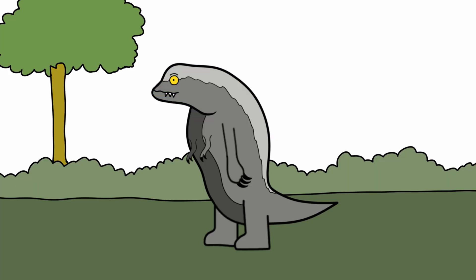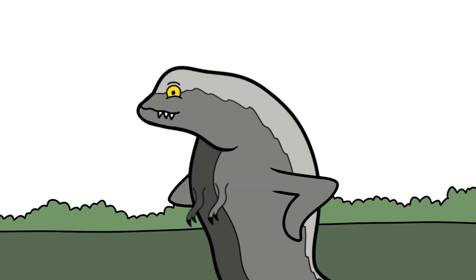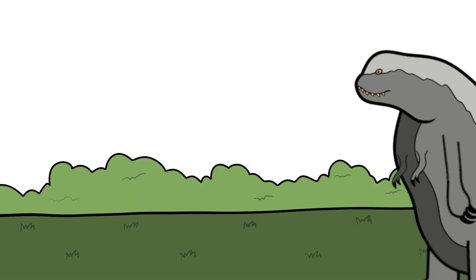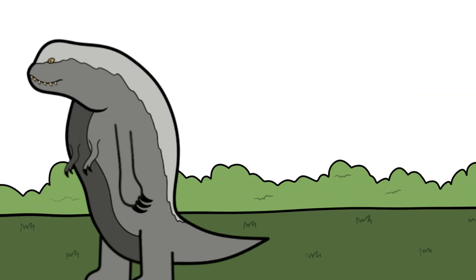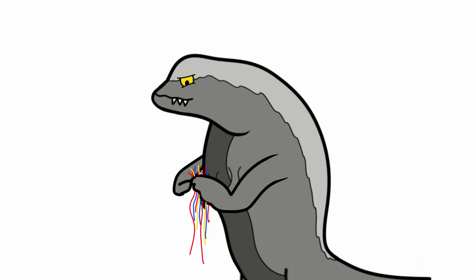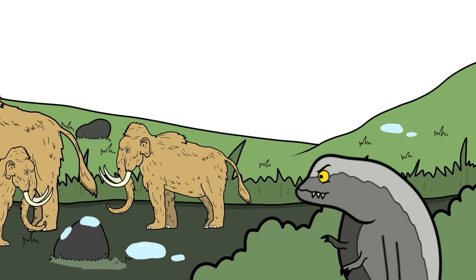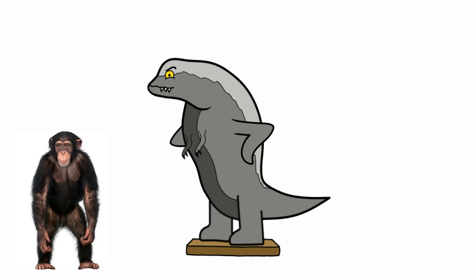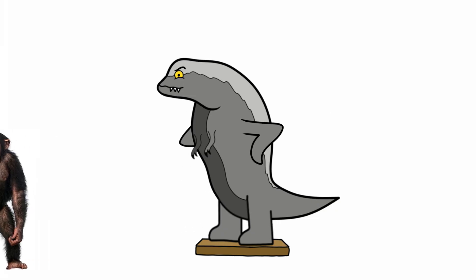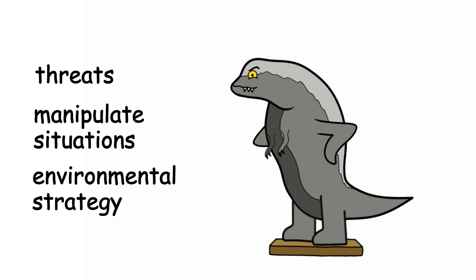Another frightening trait is its intelligence. Because of its velociraptor DNA, the D-Rex can learn quickly, remember patterns, and even solve problems. It has been seen figuring out how to open doors, testing electric fences, and setting traps. It's not just acting on instinct — it's thinking. Some experts in the film say it may be as smart as a chimpanzee. That means it can adapt to new threats, manipulate situations to its advantage, and even use its environment strategically.